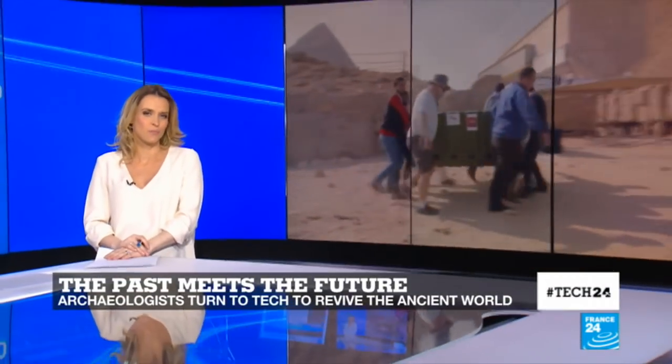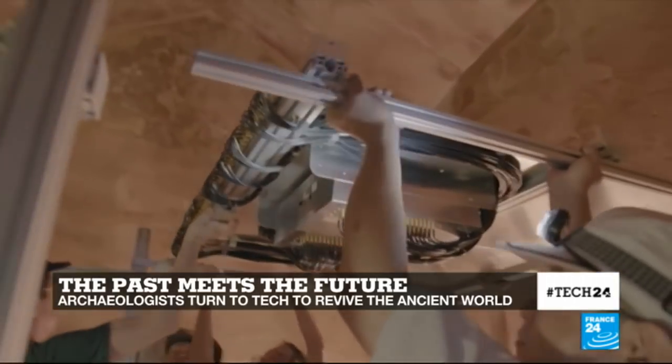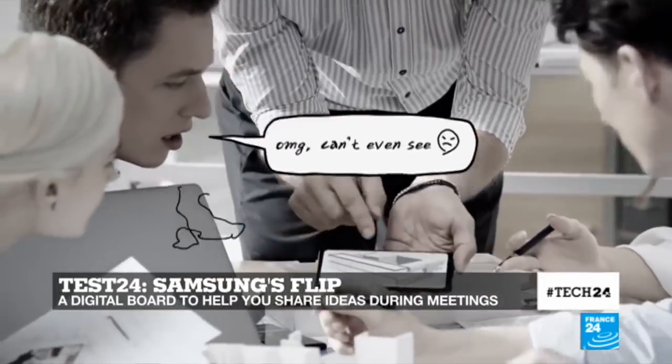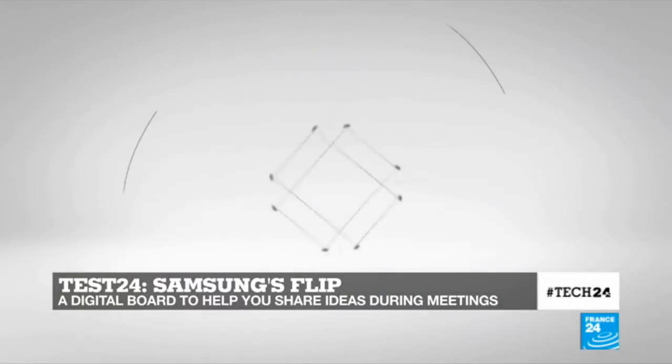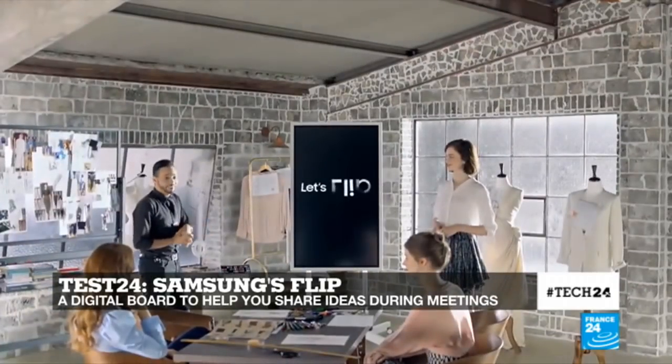Hello and welcome to all of you. Glad you could join us for this edition of Tech 24. In this week's show, we'll tell you how archaeologists are putting down the shovel and turning to tech to uncover the secrets of the past. Plus, in Test 24, we'll try Samsung's Flip, a digital chart display that will help you share your opinions and ideas during business meetings.